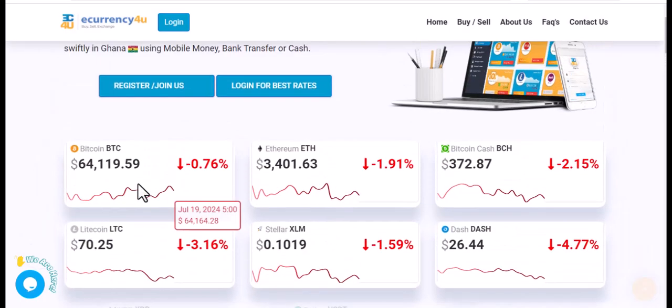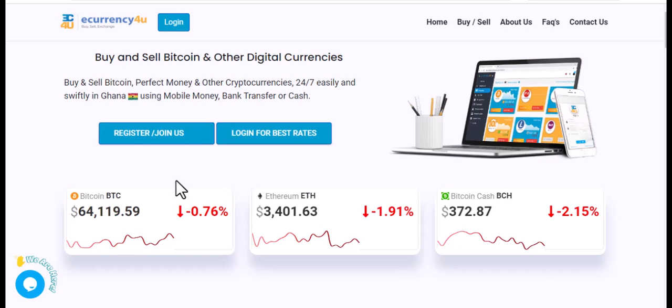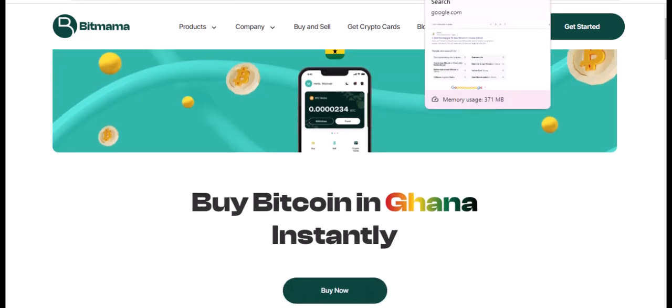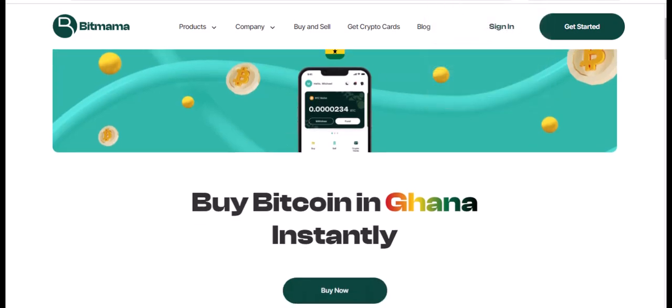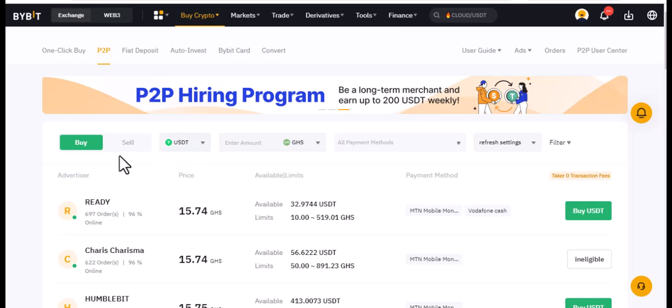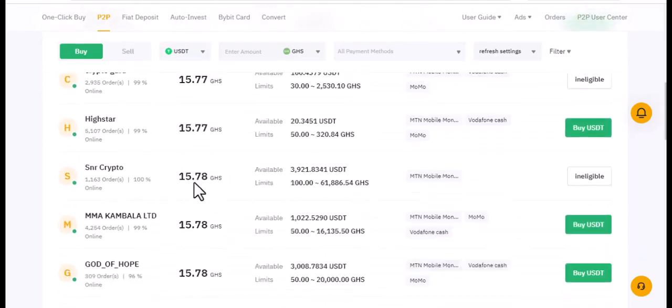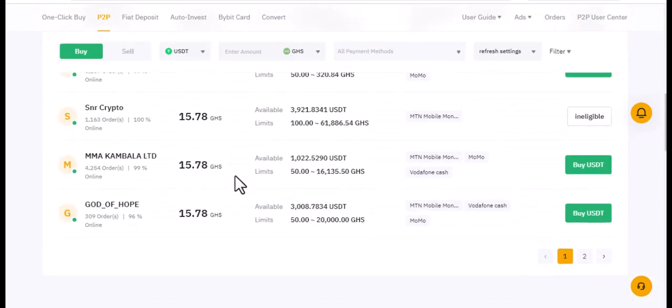You can explore these platforms — log in and see what trades are available. If you want to do a demonstration, just go to Buy first. You can buy here and sell because there are price differences; some are selling at 15.78, for example.